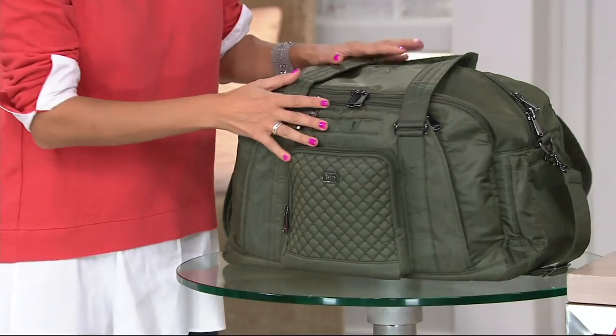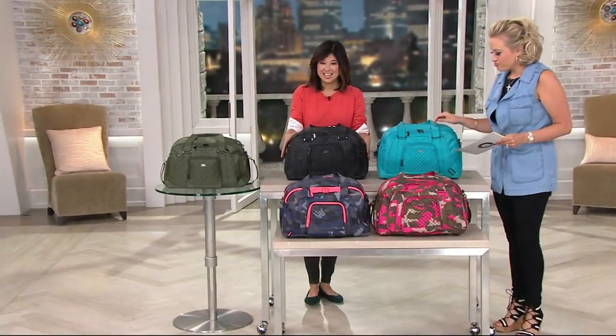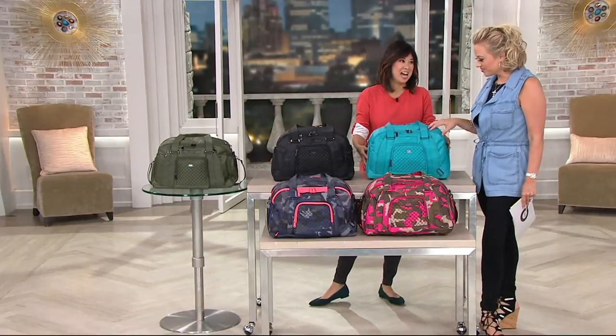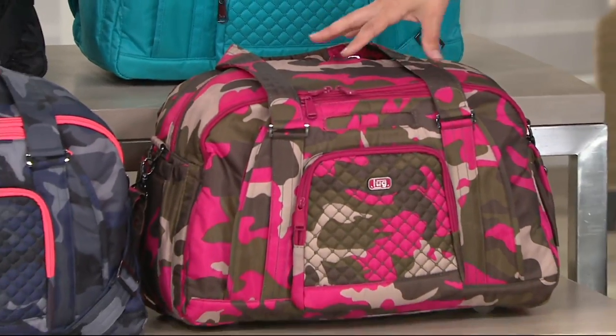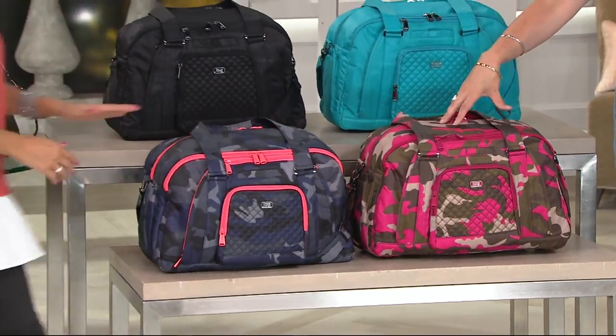Color is where it's at. This one is the olive — a beautiful neutral option. Next to it you have your classic black, followed by our aqua. I love this; it's such a happy tone. And then for our camo gals, we have our camo pink, and next to it we have our camo navy, which is popped with a beautiful coral accent. Lots of personality.